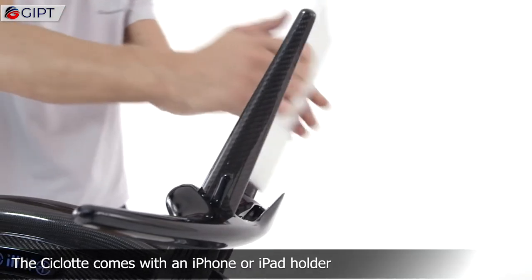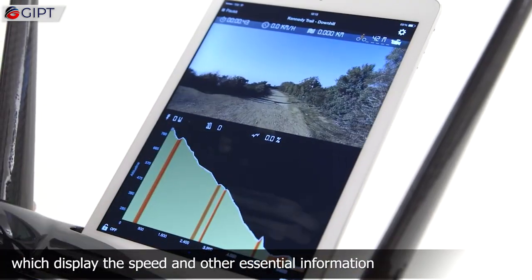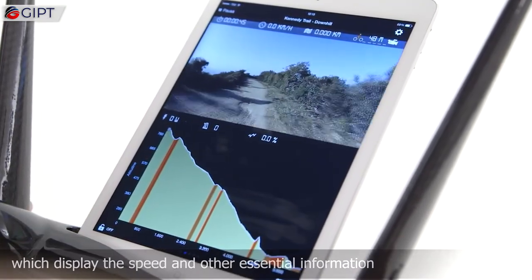The Cichlet comes with an iPhone or iPad holder that can be connected to various sensors, which display the speeds and other essential information.